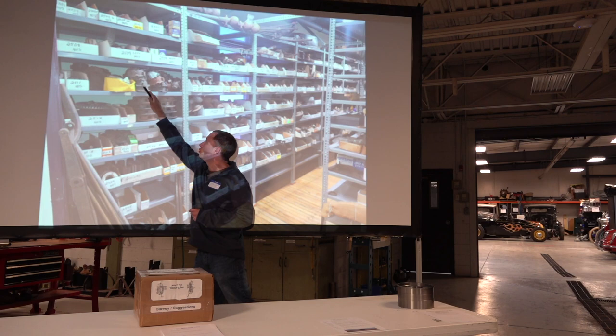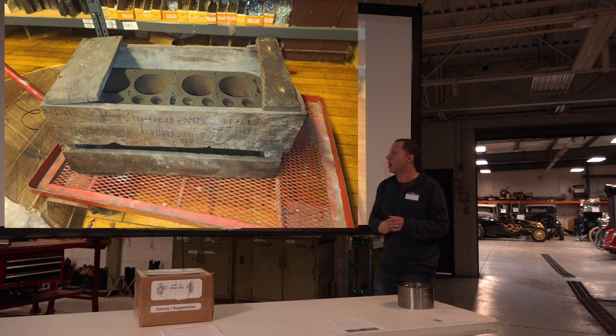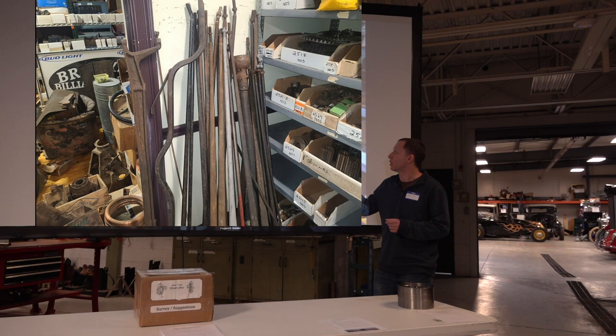A lot of the passenger side differential cases are NOS. We got a nice block in its original shipping crate. The radius rods and axle shafts are brand new. We got a couple of transmission drums still on Cosmoline — the replacement style with the lugs.